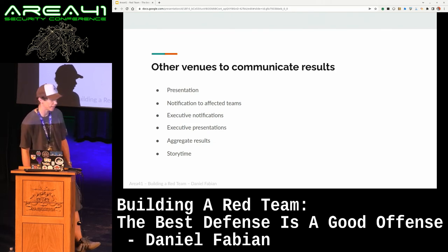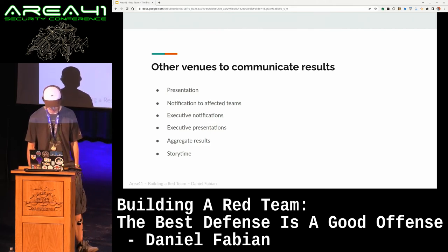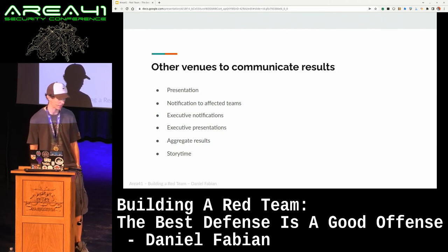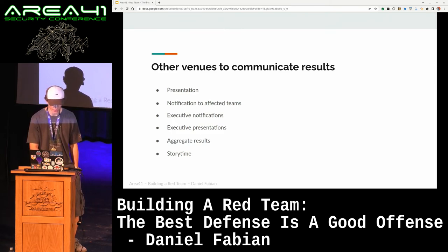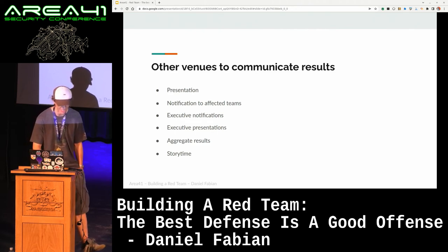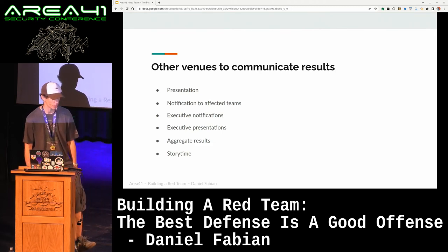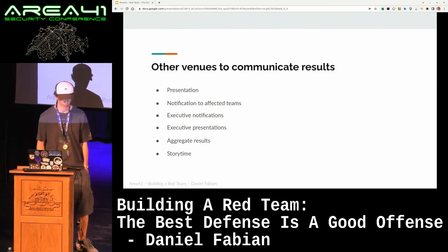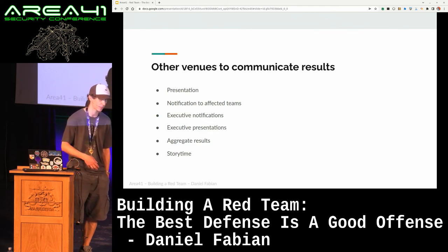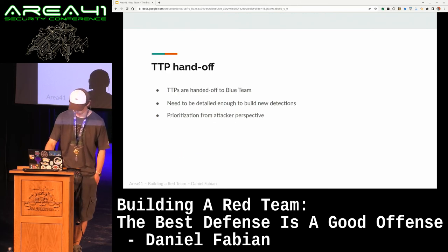We also do executive presentations — those are basically security awareness exercises for our CISO leadership. We do them in a batched way, meaning we present like three exercises at once, and we only do it once a quarter, so it's a really cool security awareness tool that also helps us get funding if we have visibility at this level. And then once you have multiple exercises, it becomes really interesting to start aggregating results — are there any patterns you've noticed, how are the controls working, which ones are effective, which ones has your red team been able to bypass — and do an analysis on a meta level aggregating results from multiple exercises.